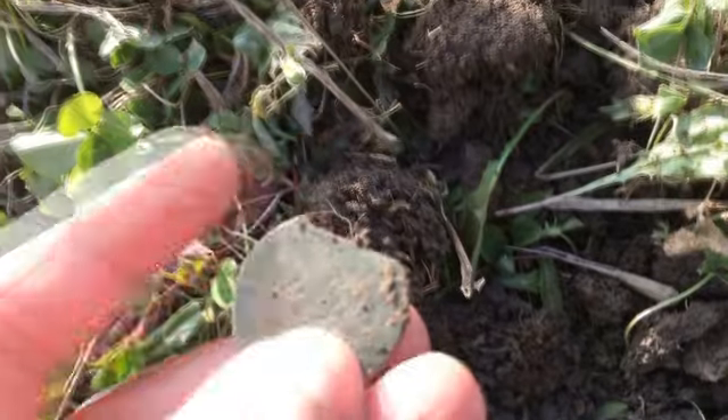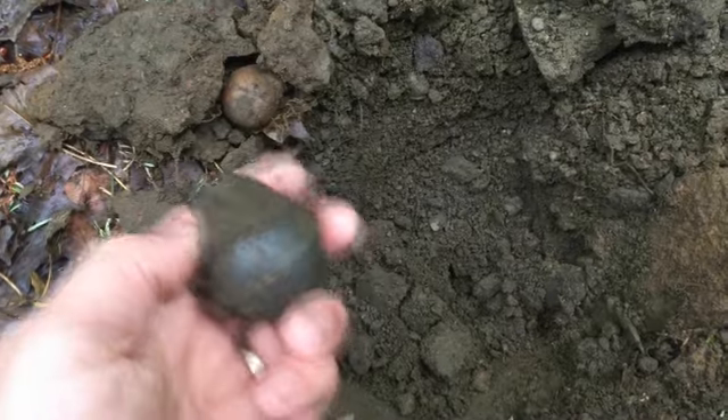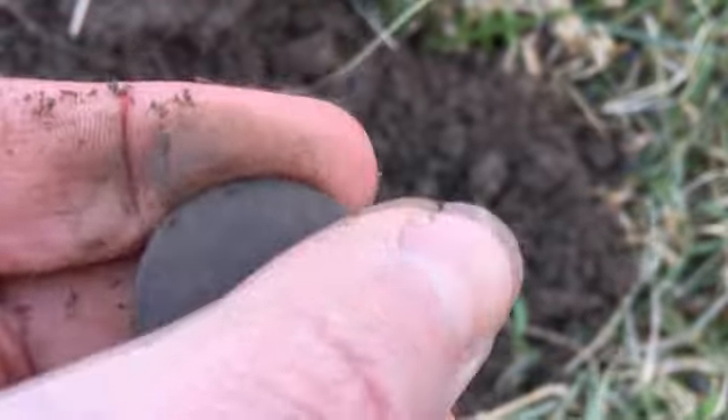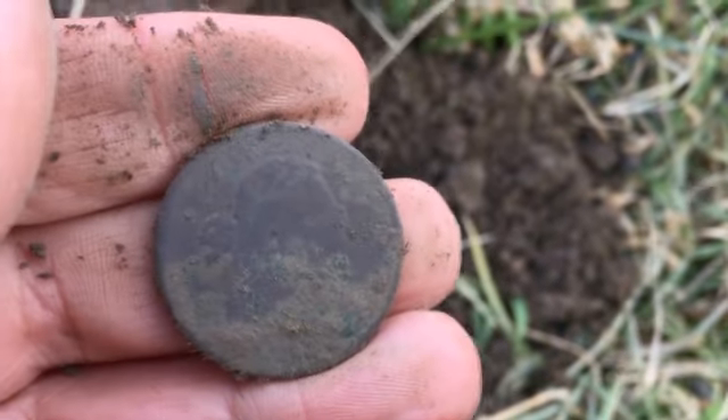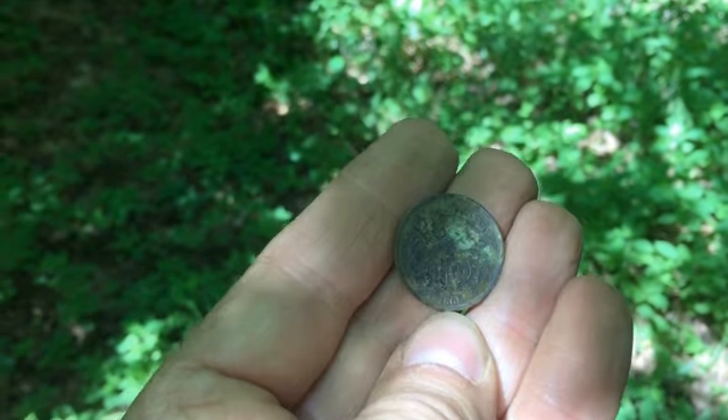I cut copper! It's not a coin — this is going to be the obverse, and it's another drape bust. It's 1865, the date's clearly readable right there.